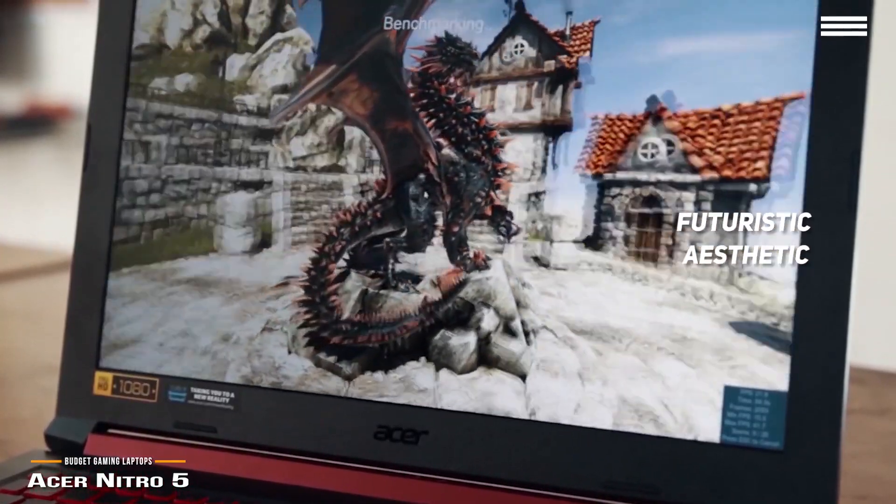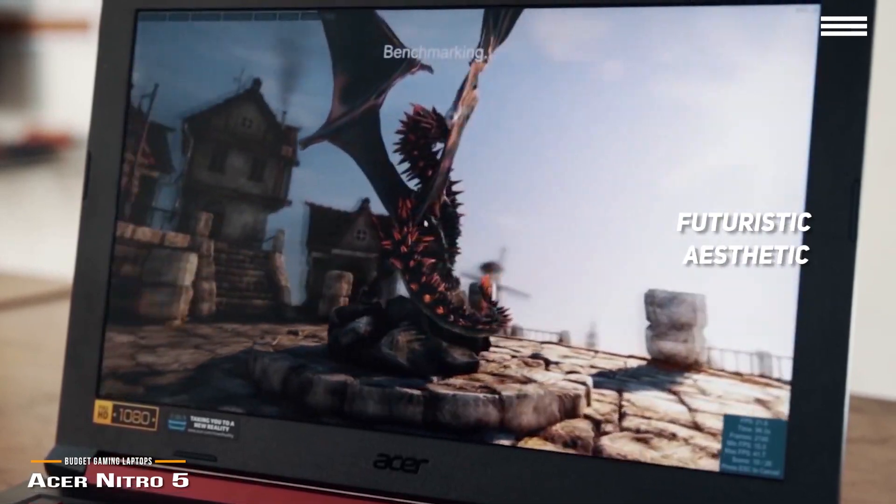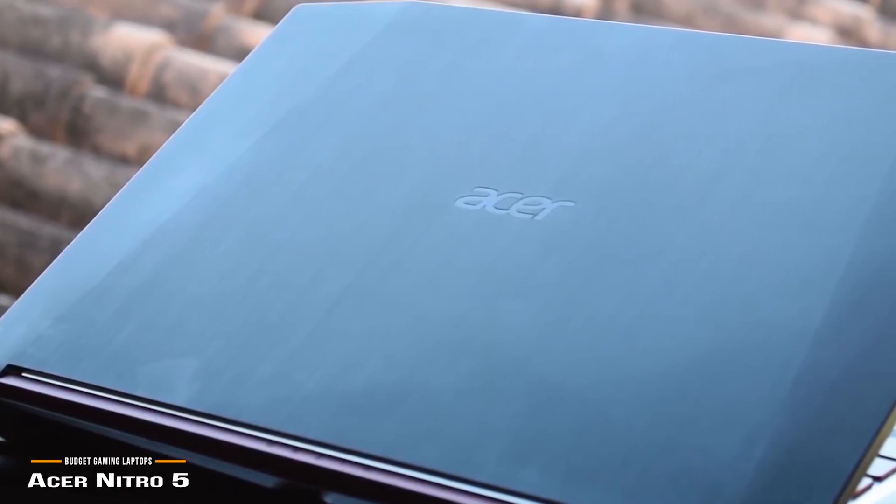Opting for a futuristic aesthetic, the Acer Nitro 5 is housed in a matte black plastic exterior with a crimson red hinge that contrasts nicely with a dark webbed grill below, giving this budget laptop a premium look.